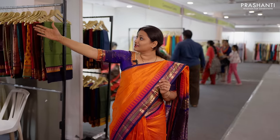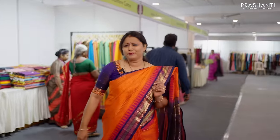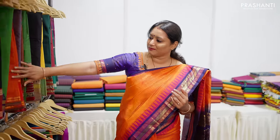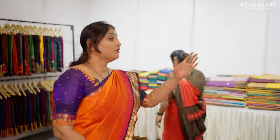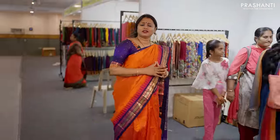Here we have Chettinad Cottons, Batik Cottons, and Narayan Pet Cottons. There are very beautiful designs in Narayan Pet Cottons in very pretty colour combinations. In the summer, all cotton collections have been curated. We also have Coimbatore Cottons stacked up here. We have Kalamkari Cottons and Jaipur Cottons. In Kalamkari Cottons, there are very beautiful prints — allovers and border prints.